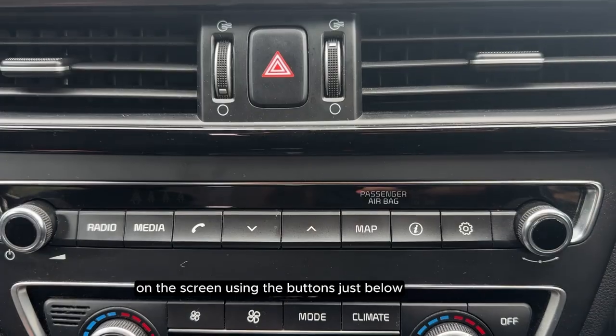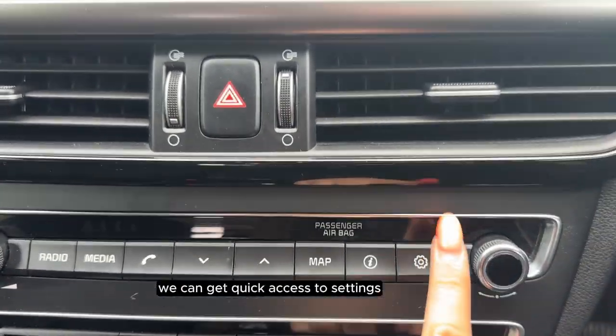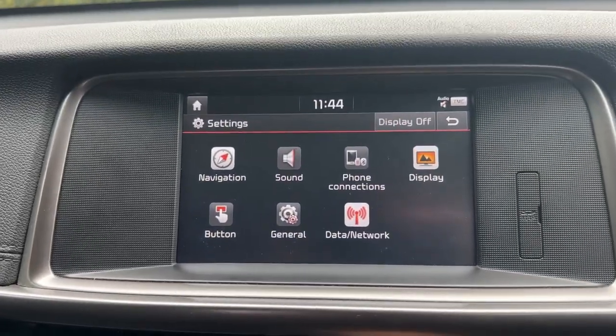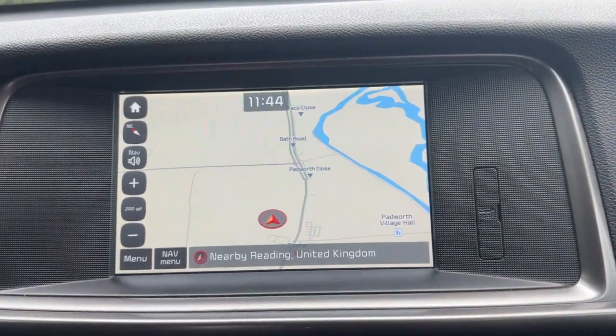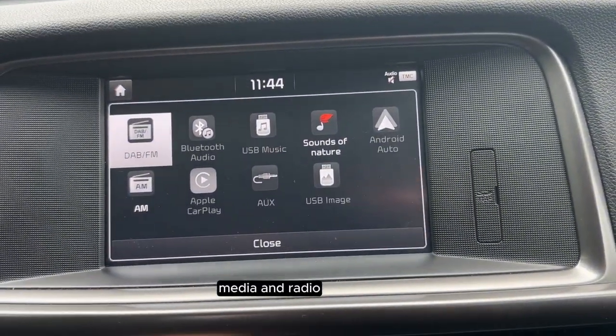On the screen, using the buttons just below, we can get quick access to settings, information, map, media and radio.